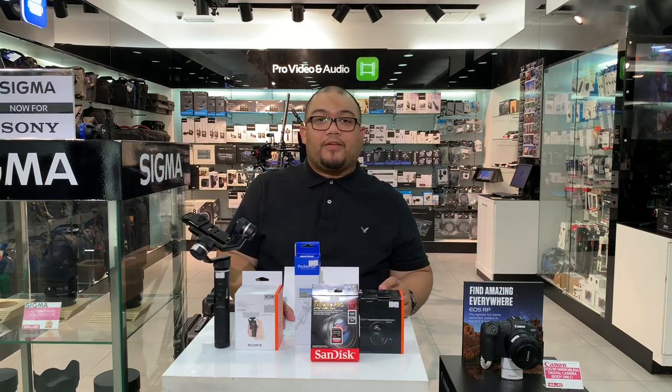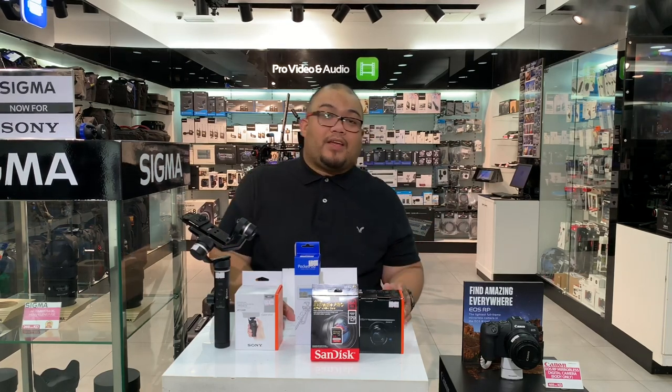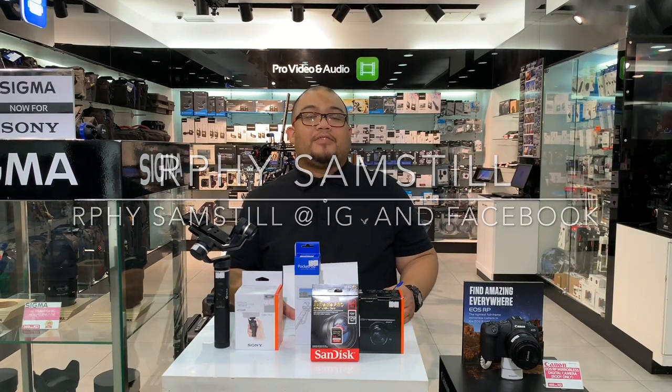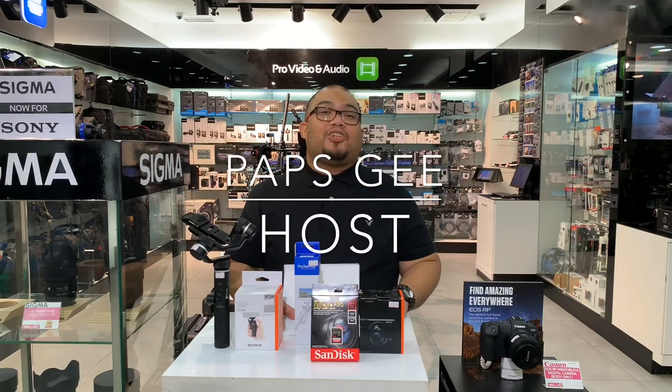We hope you'll follow us on Instagram for more items coming in. That's it for today — we've given you our full bundle offer for the Sony RX100 Mark V. Follow us on Instagram at AABWorld, Facebook page AABWorld, and our website at aabworld.com. For reviews and feedback, subscribe to our YouTube channel and follow on Instagram at RP Somestill. Leave us comments and suggestions — this is your host Pops G, see you next time!